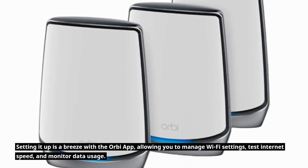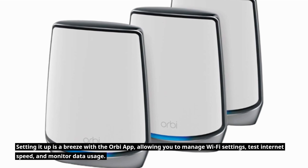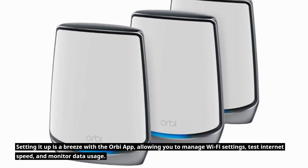Setting it up is a breeze with the Orbi app, allowing you to manage Wi-Fi settings, test internet speed, and monitor data usage.